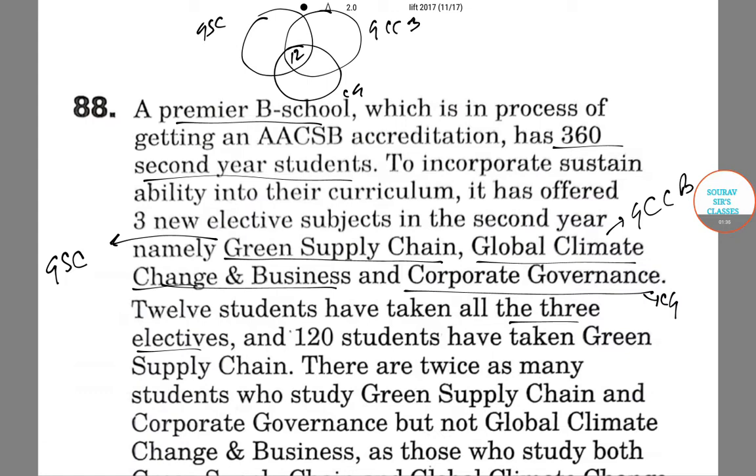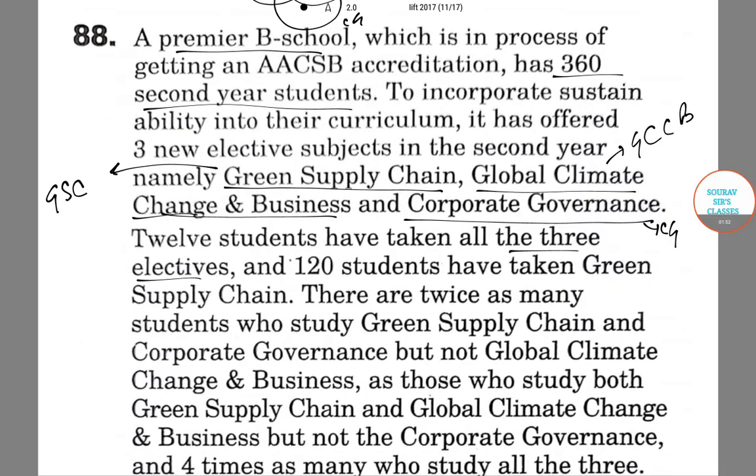120 students have taken Green Supply Chain. There are twice as many students who study Green Supply Chain and Corporate Governance, but not Global Climate Change and Business, as those who study both Green Supply Chain and Global Climate Change and Business, but not Corporate Governance, and four times as many who study all three.